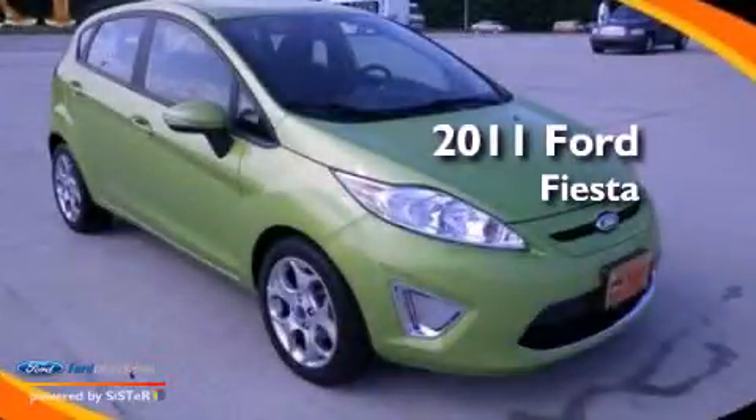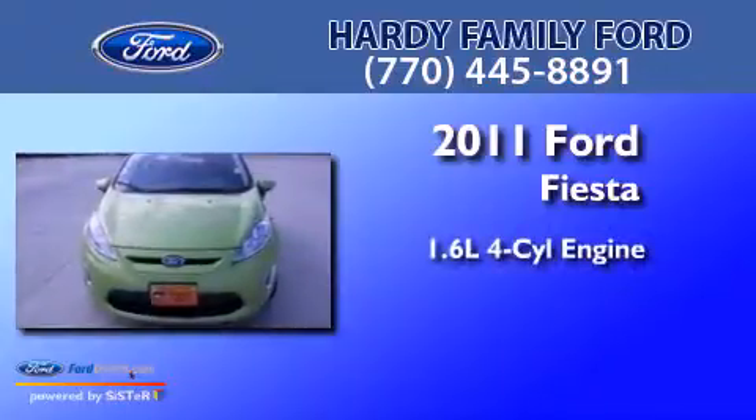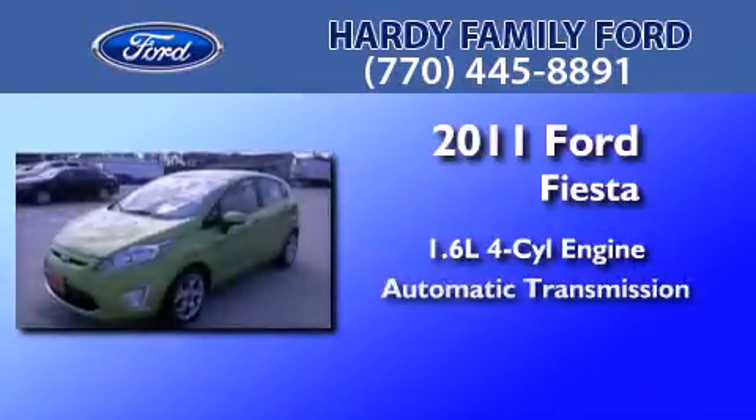This is a certified pre-owned 2011 Ford Fiesta. It features a 1.6 liter 4-cylinder engine and an automatic transmission.